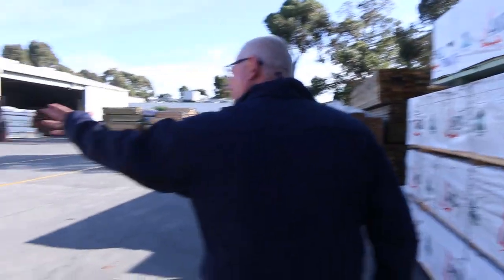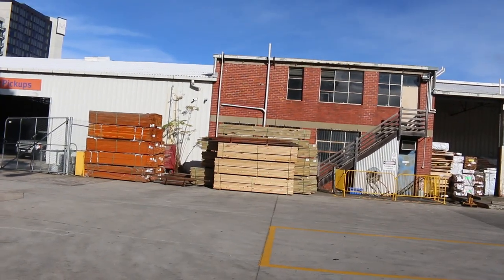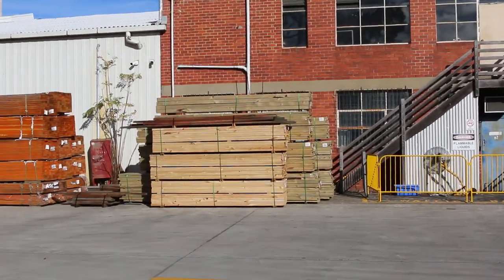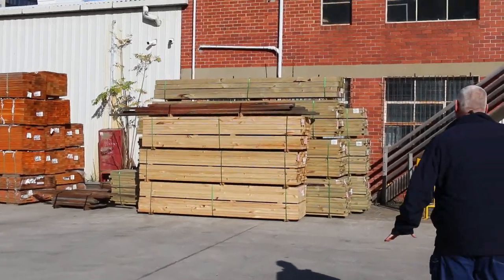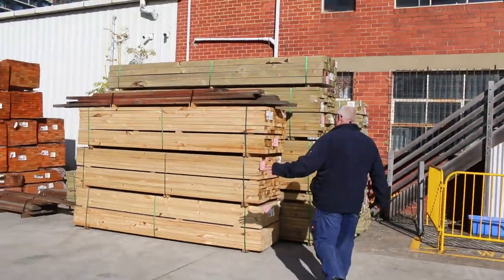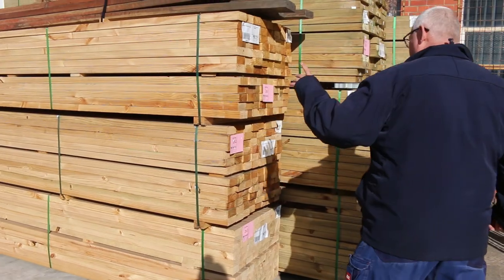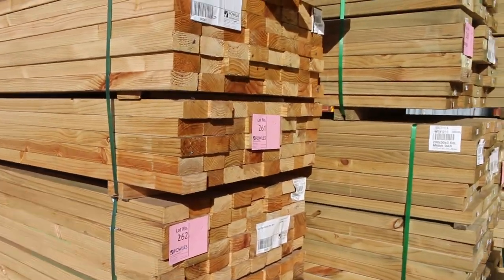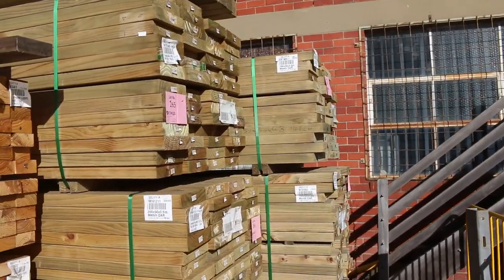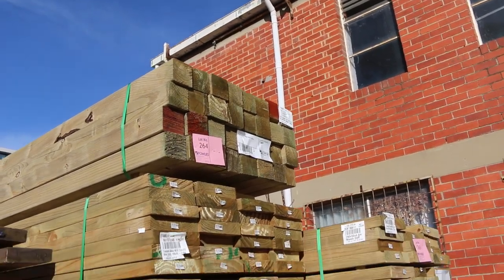I've had some more treated pine come in over there — a bit of mid-range stock in various lengths. Not only CCA treated this week; we've also got some LOSP treated which almost looks clear. A bit of LOSP there — some 90x45 3.0s, also got some 140 and 190x45 treated. And lot 264 up the top there is a pack of 90x90 treated pine posts, 3.6 metres long.